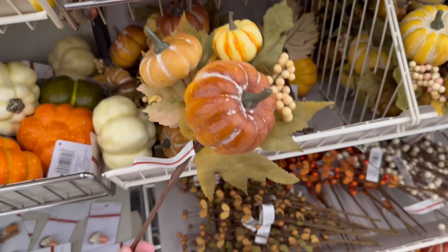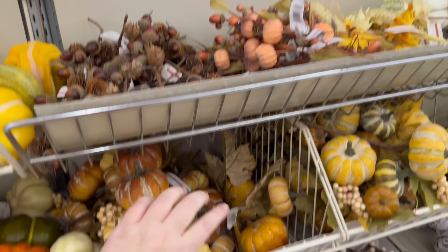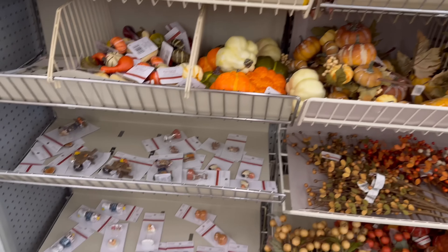Look at that — $5.99. They'd be cute to make a wreath with, because they sell the wreaths that you can DIY.